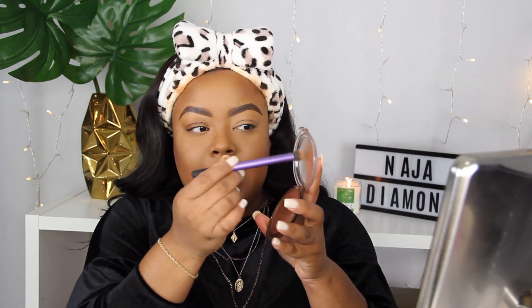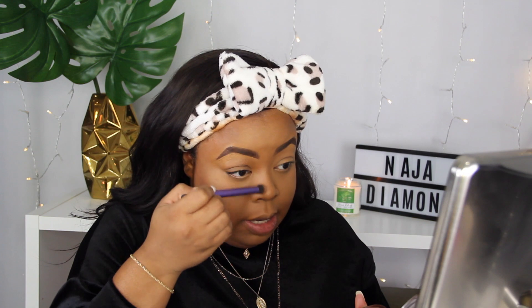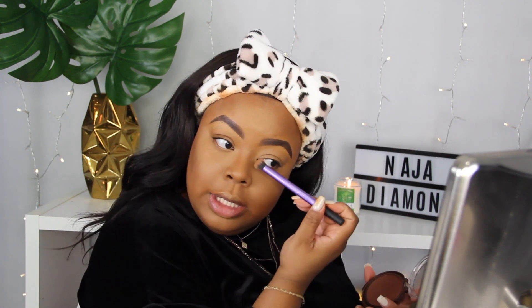I just use this to kind of bring dimension back into my face, chisel out those other areas. Then I will take another brush and just kind of do my nose — the sides of my nose to kind of chisel that out a little bit. I tend to take a little bit on the brush, tap it out to get some of the excess product off, and then just rub it up against the bridges and sides of my nose.